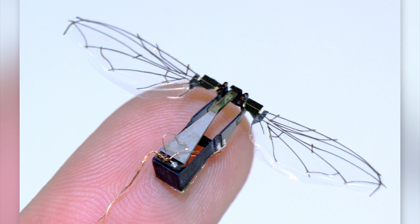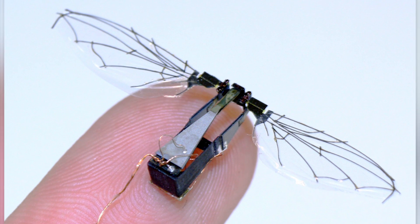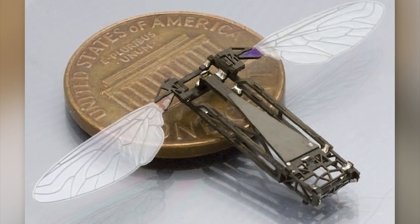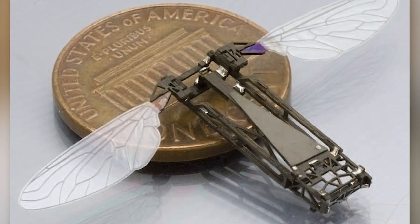The robot is very small — the size of a penny and weighing only 0.045 ounces. It is so fast that it can move up to 8.4 body lengths per second.